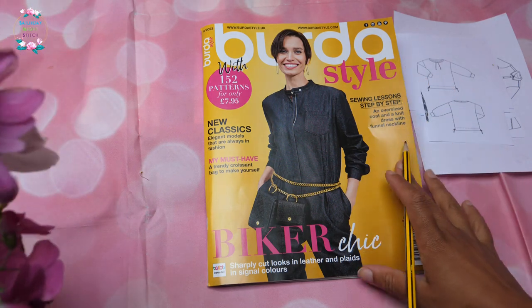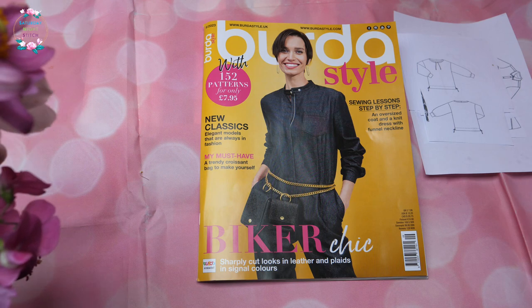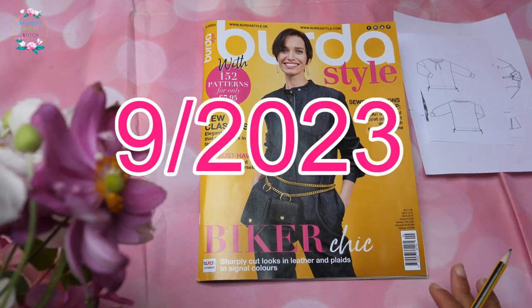Hello lovely people, welcome to my channel — it's Hila here, Saturday Night Stitch. Thank you so much for tuning in. Today's video we're going to be doing a browse-through of the September 2023 issue of Burda Style.